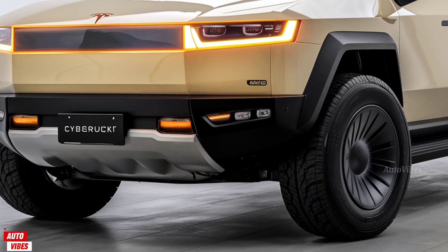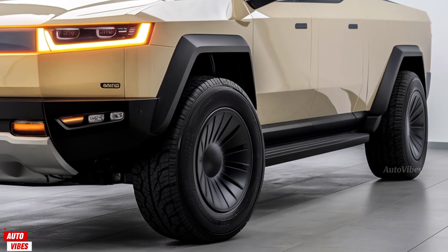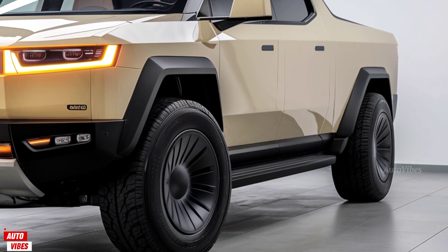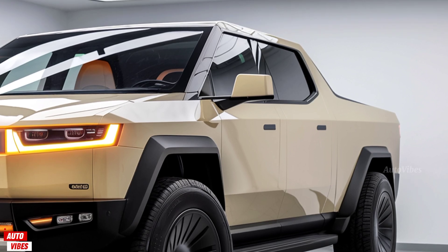Welcome to AutoVibes, your go-to destination for everything exciting in the world of cars, trucks, and futuristic innovation. If you're passionate about groundbreaking design and cutting-edge performance, you're in for a treat today.